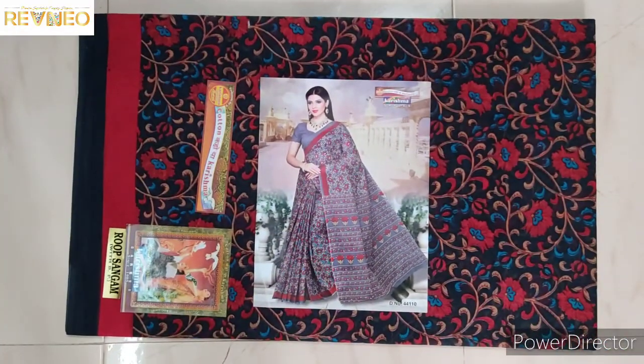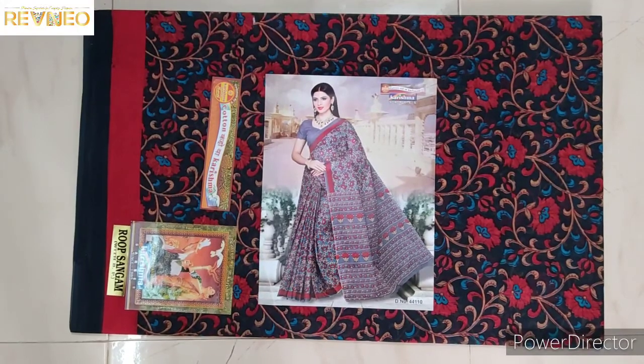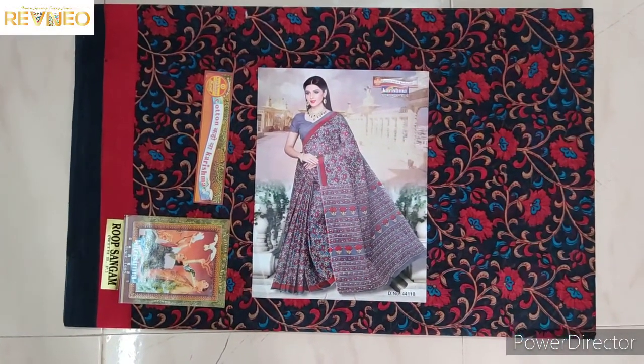Hi guys, welcome back to Rania Channel. This is a new Karisma Cotton series, new designs, getlocked designs. This is a pure Karisma Cotton series.